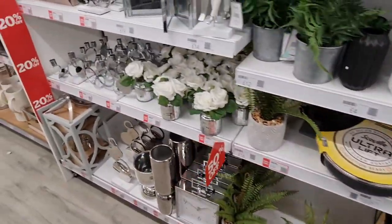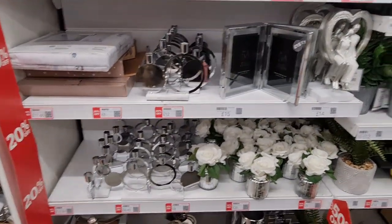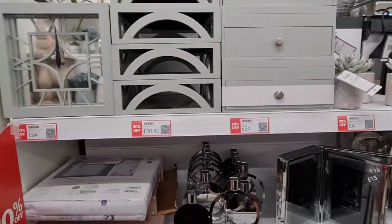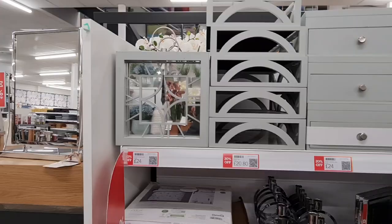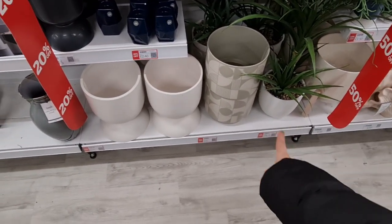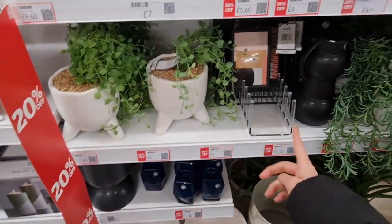50% off — that's cute. Oh, that's nice — we should get that for my brother, he just got married recently. These are big ones, £16 now. 50% off on these ones as well.